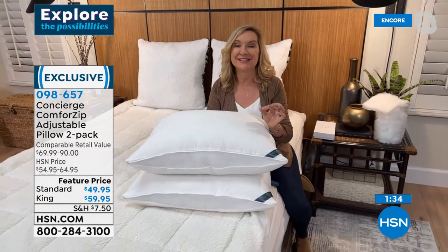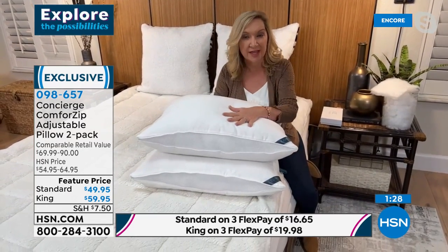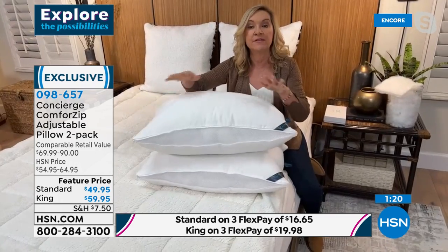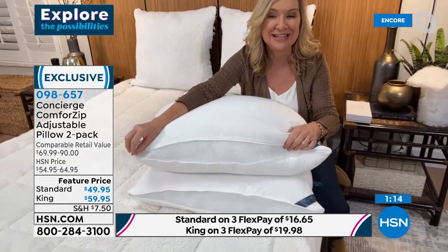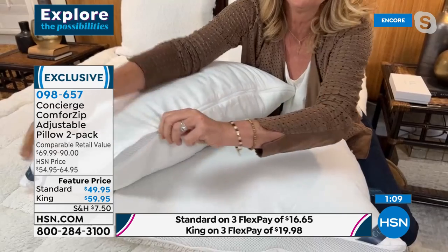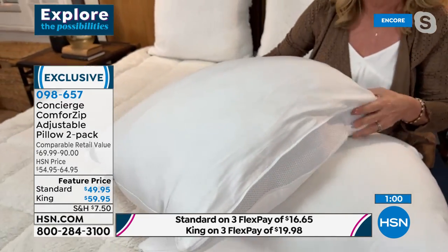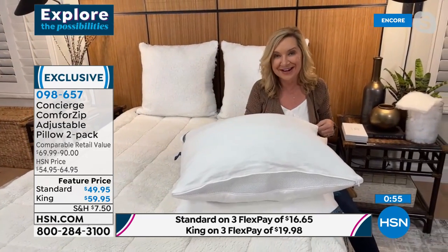So you have three adjustments: you have both sides zipped for more firm support, you unzip one side for medium support, and you unzip both for a softer support. These are cotton. When you unzip it, you have a beautiful flow of gusset so you get more airflow around your neck and shoulders. You really get a customizable pillow — we've never done anything like this.